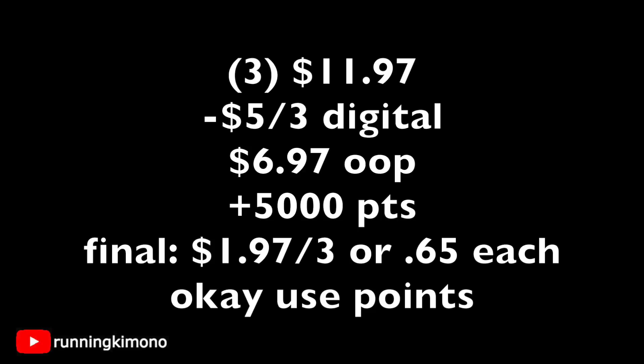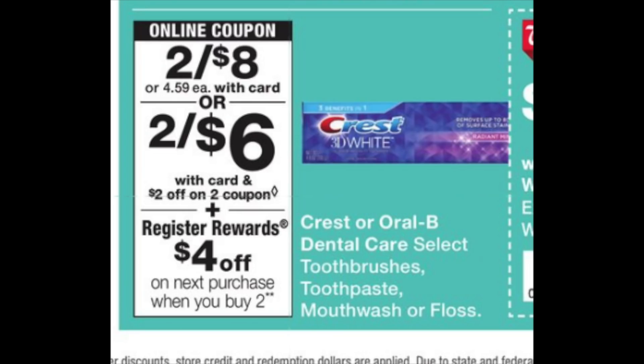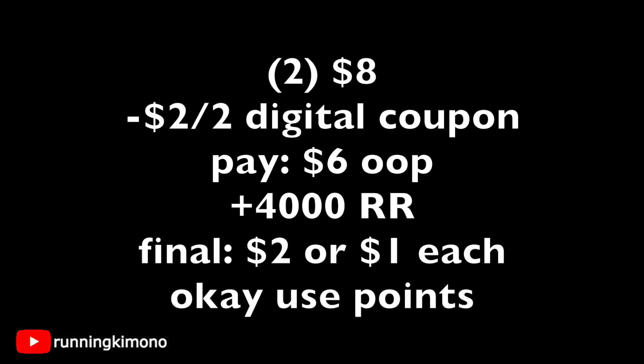The Crest toothpaste is two for $8 with a $2 off 2 digital coupon and a $4 register reward when you buy two. Grab two for $8, load the $2 off 2 coupon, pay $6 out of pocket, and get back your $4 register reward — making it $2 for both, or $1 per tube. If you want to use points to pay this down, that's totally fine.